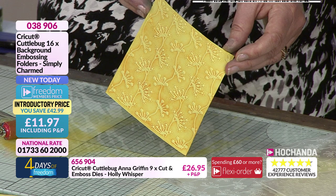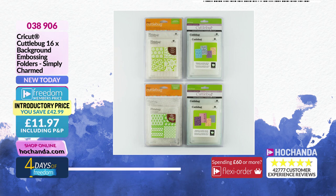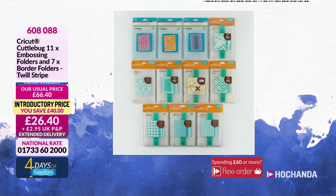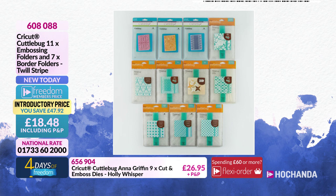This bundle: 16 embossing folders for £11.97 if you are a freedom member, with an amazing saving of £42. Freedom members are not paying postage either. You can see on screen all the gorgeous backgrounds you're getting — wintry ones as well as borders. We are approaching limited stock on the bundle with 11 embossing folders plus seven border folders — you are paying £18.48 with a saving of £47.92.